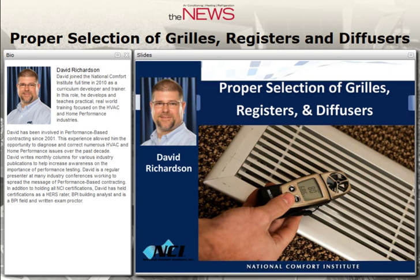Today's presenter is David Richardson, Curriculum Developer Trainer at National Comfort Institute. David joined NCI full-time in 2010. He develops and teaches practical, real-world training focused on the HVAC and home performance industries. He has been involved in performance-based contracting since 2001. In addition to holding all NCI certifications, David has held certifications as a HERS rater, BPI building analyst, and as a BPI field and written exam proctor.